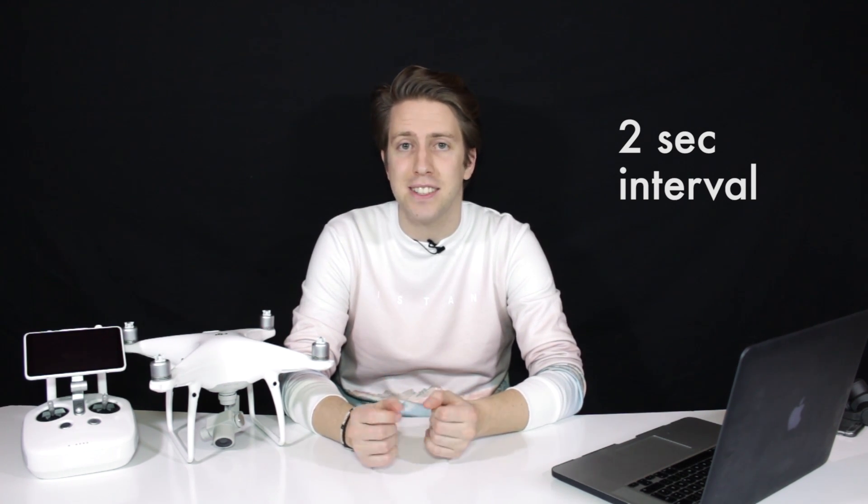A really nice improvement is the Phantom 4 Pro timelapse. You can now shoot a timelapse with a minimum interval between photos of two seconds. On previous models like the Phantom 4, the minimum interval was 10 seconds. So now we don't have to wait forever to create those amazing timelapses.